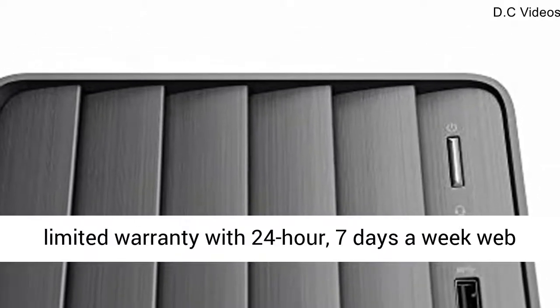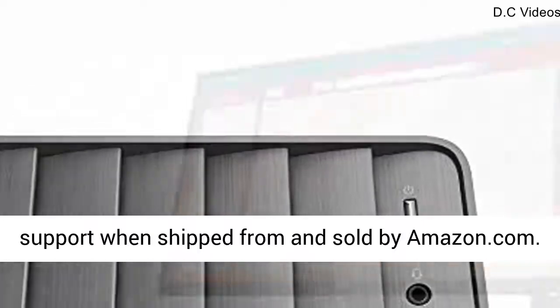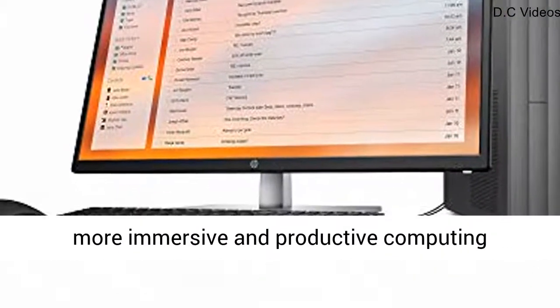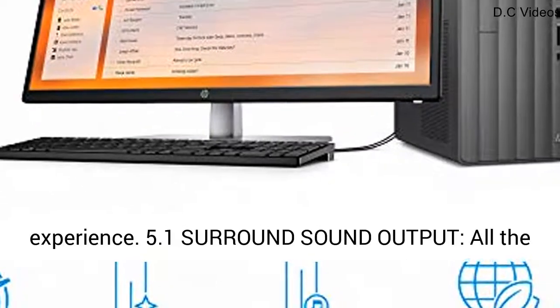Operating System and Warranty: Windows 10 Pro 64-bit and 1-year limited warranty with 24-hour, 7-days-a-week web support, when shipped from and sold by Amazon.com. Dual Display Support: add a second display for a more immersive and productive computing experience.